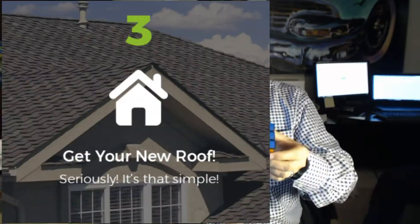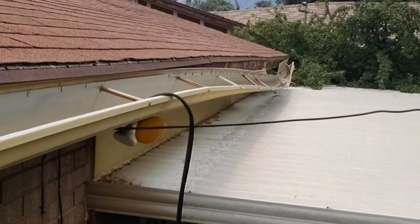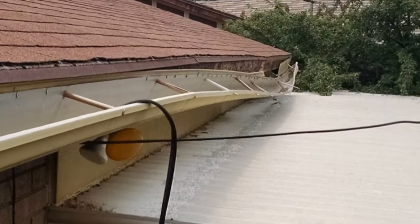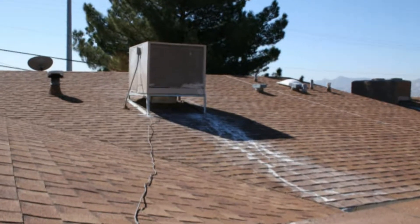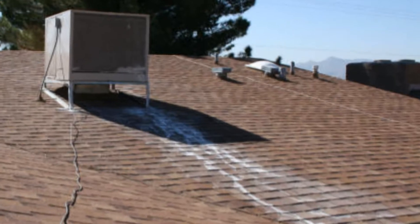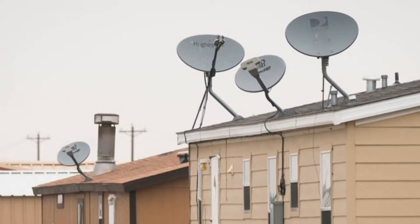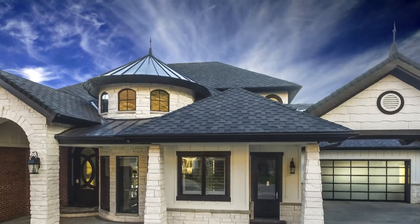Do you want full rain gutters, or maybe only rain gutters on part of your house? Do you want to get rid of that swamp cooler you replaced a few years ago with an air conditioner — it's just a big box sitting on your roof? Get rid of those old satellite dishes. You've got five of them up there and you only need one. That's it. You're done.